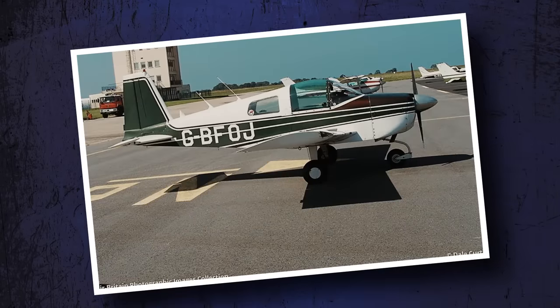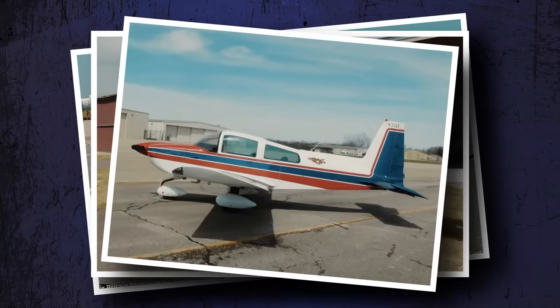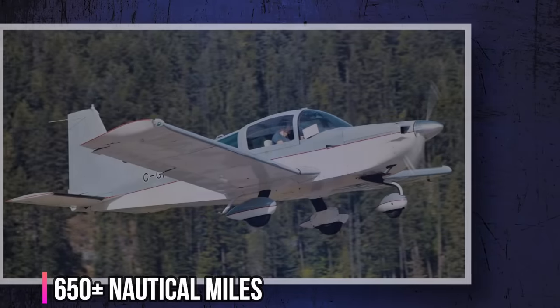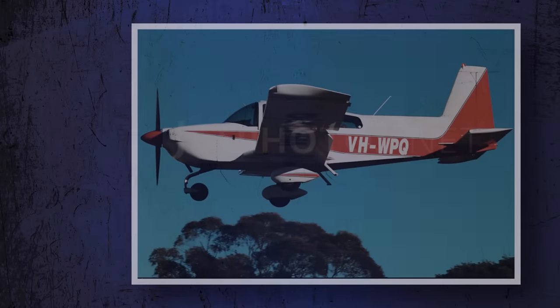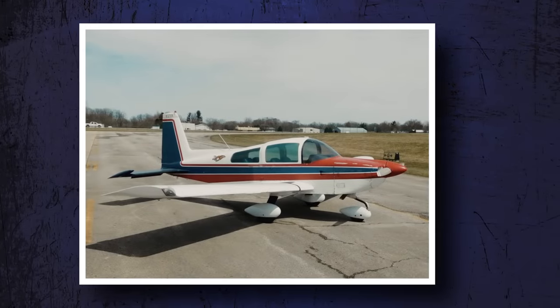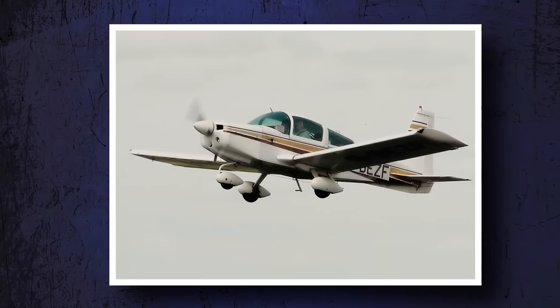You can get a good used Tiger for around $45,000, which might not sound all that cheap until you consider the alternatives. What other plane will give you around 135 knots true, 650-plus nautical miles of range, the ability to carry 4, and a sporty feel for that same price? There are not many alternatives out there, especially when you factor in the reasonable ongoing maintenance costs of the Tiger.